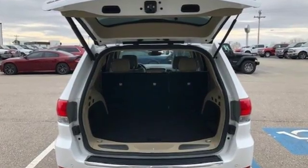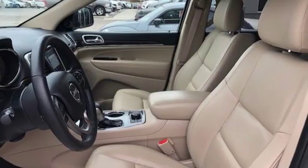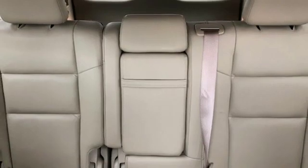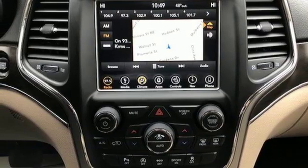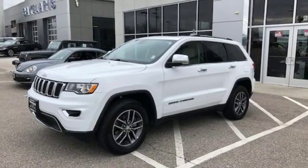V6 engine, dual zone climate control, external memory control, configurable instrument gauges, heated steering wheel, doors and push button start proximity key, voice activation, express open and close sliding and tilting sunroof, auto dimming mirrors and power heated mirrors.